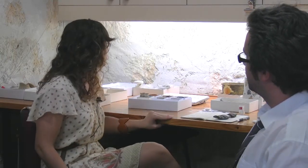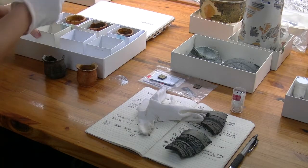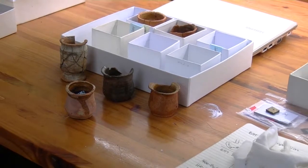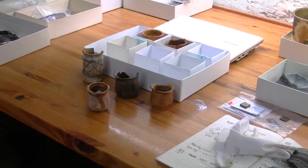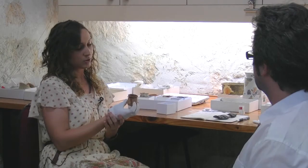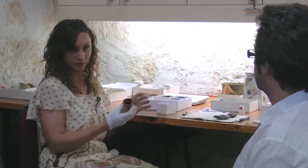Some of the more interesting things we have are the apothecary jars that I've been working on analyzing here. We've been analyzing the types of glaze that were used for them. This small type of apothecary jar is called a salve pot, and these generally held all the liquid and some of the dry materials that the surgeons used for their apothecary role.